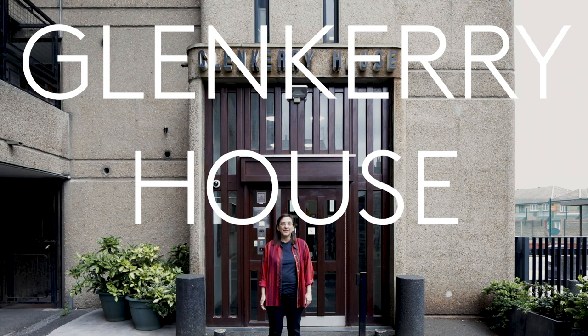Welcome to Glen Kerry House, a brutalist tower block in Poplar, East London. I'm Katie, a member of Glen Kerry Co-operative Housing Association.